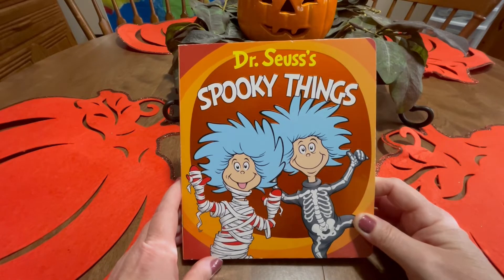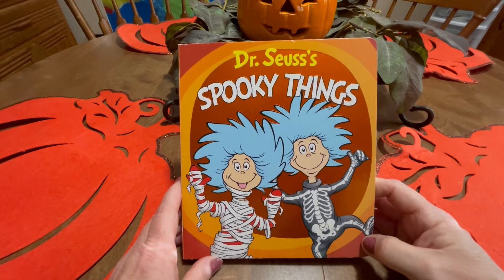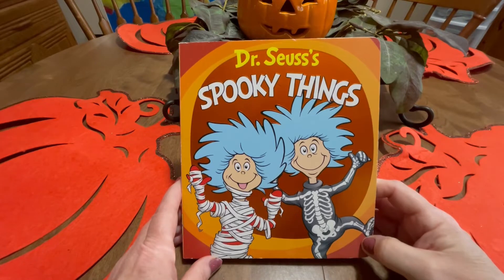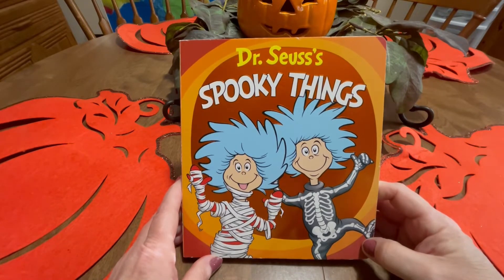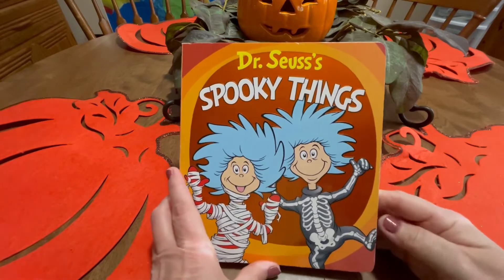Hey everybody! Welcome to Music City Storytime. I hope that you're having a great day today. Well, today I want us to read Dr. Seuss's Spooky Things. So let's get started.